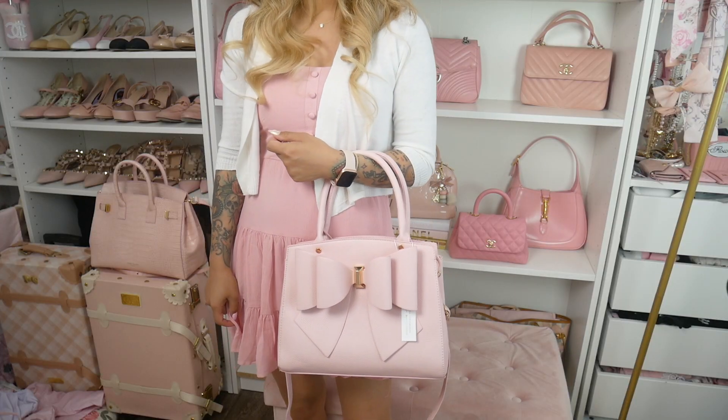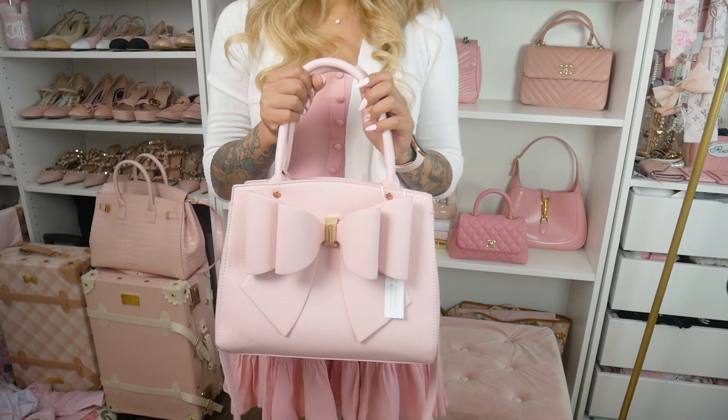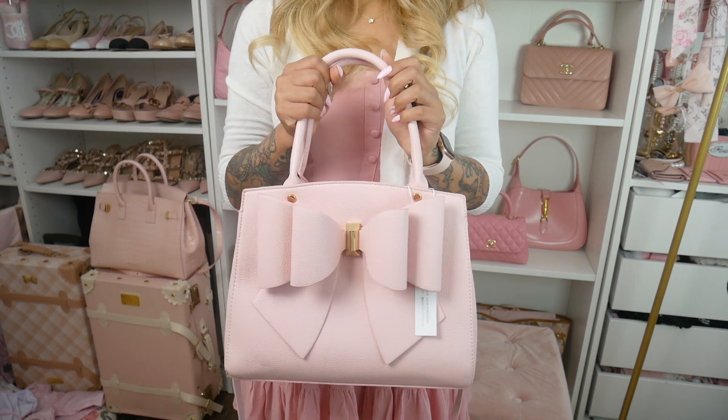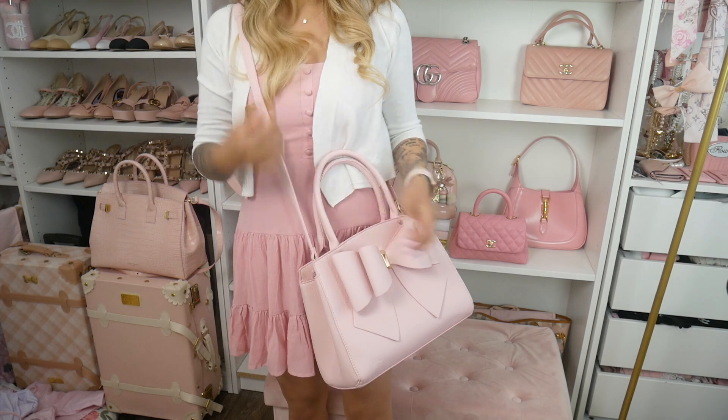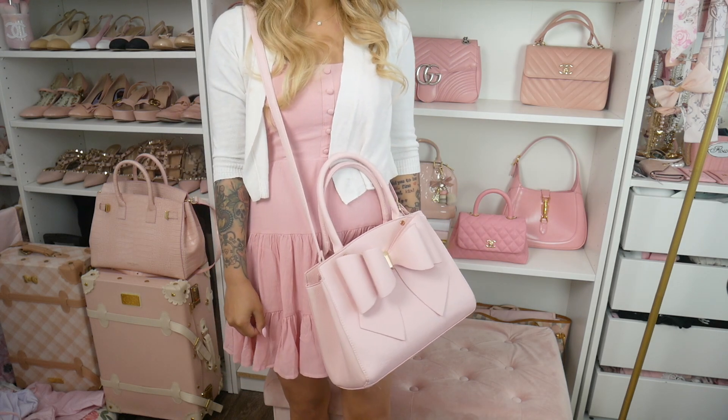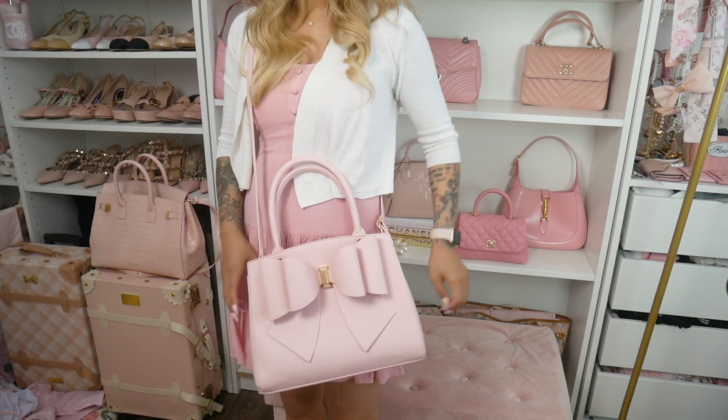I plan to wear this one with my summer dresses that I recently bought in my spring fashion haul video. I just feel like summer is a great time to switch it up and do something fun with your wardrobe and style, so I'm really happy she sent me this bag. Thank you so much to With Love Shop for sponsoring this part of the video — please don't forget to check them out in the link below.